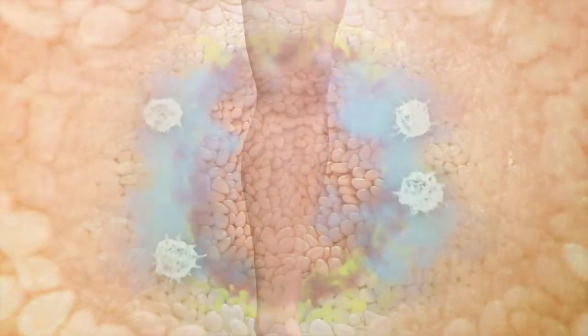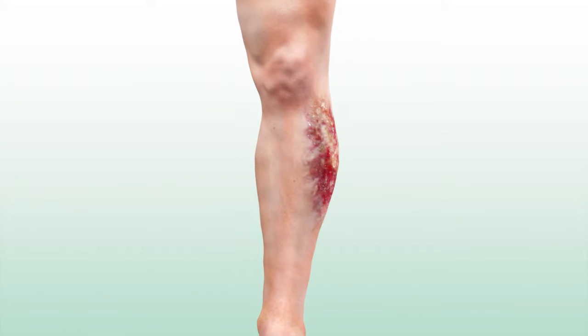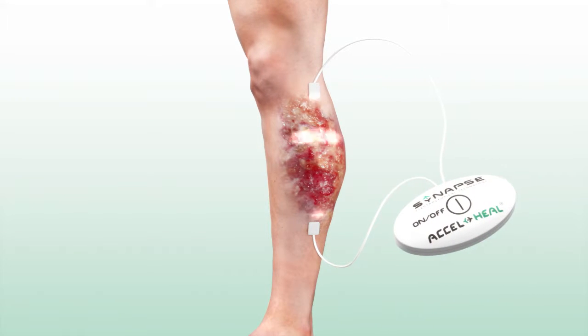AxelHeal is an innovative treatment for patients with wounds that are not healing. With electro-pads attached on either side of the wound, the device delivers a specific program of targeted electrical energy.